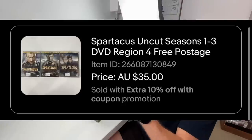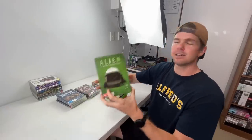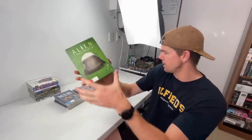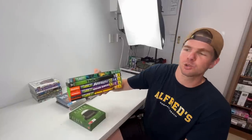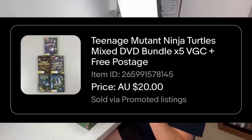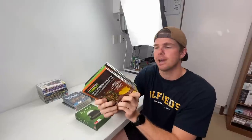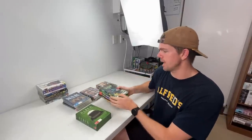Spartacus was out of the video store buyout — $35 sale price, three seasons of that show. Alien sold for $30 — sold that one a number of times. And then a mixed assortment of Teenage Mutant Ninja Turtle DVDs — $25 sale price on that one. Being five DVDs we can almost fit that into a small satchel, so 25 bucks, small satchel, should work out to a couple of dollars in our pocket. Nice to see all the DVDs coming through.